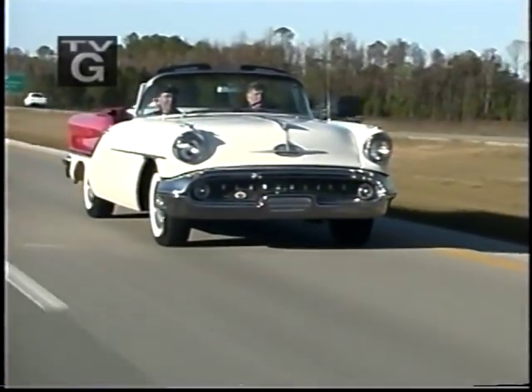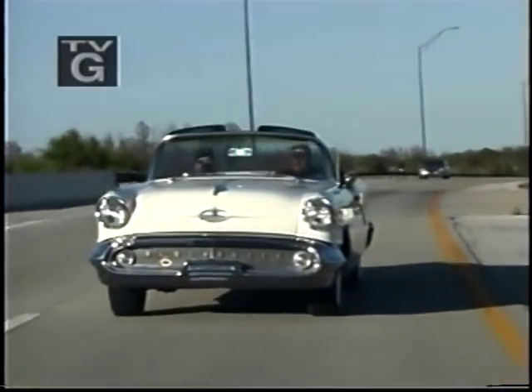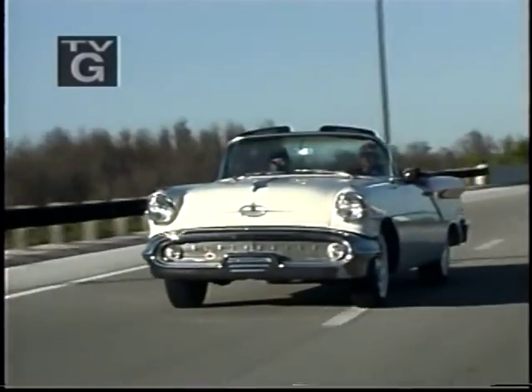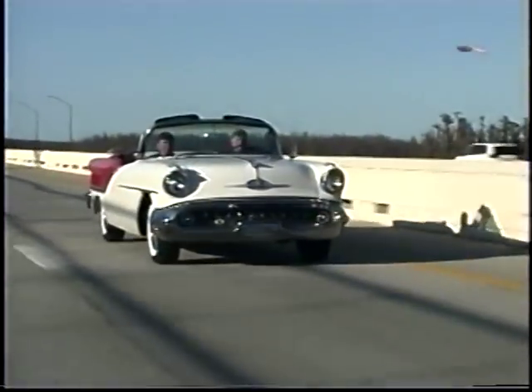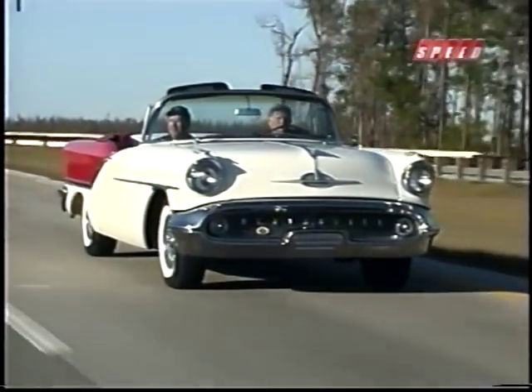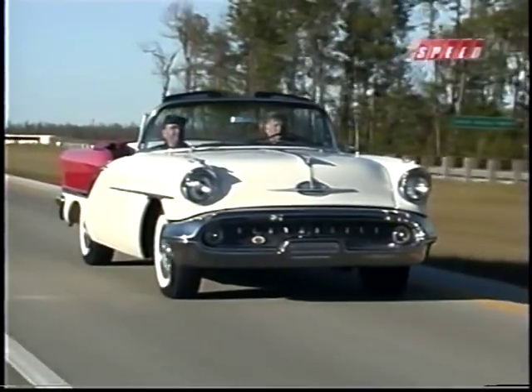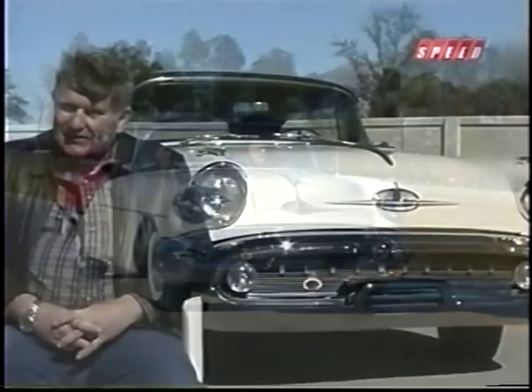Man, in 1957 this was living large. The '57 Chevys and Fords were setting new sales records in what Detroit called the low-priced field. But this year, Olds sold over 390,000 of these dream boats to people who wanted something a little nicer. My first car, when I turned 18, was a '57 Oldsmobile — it was a two-door hardtop, and it was pink and white, if you can believe that.